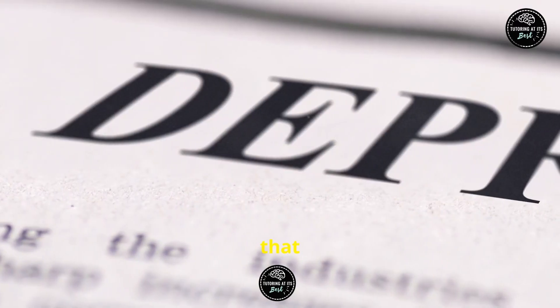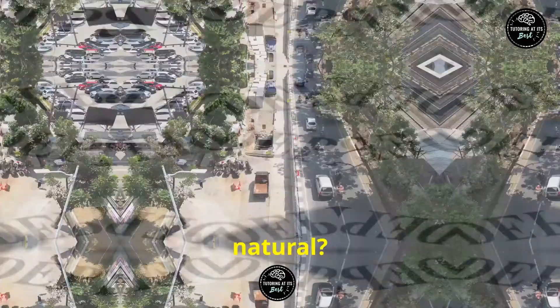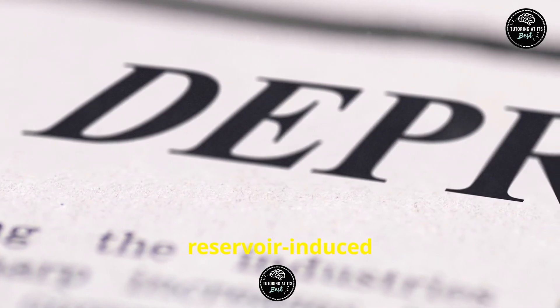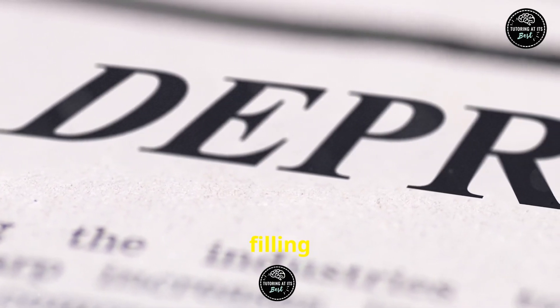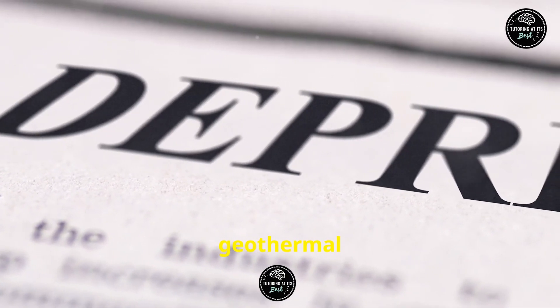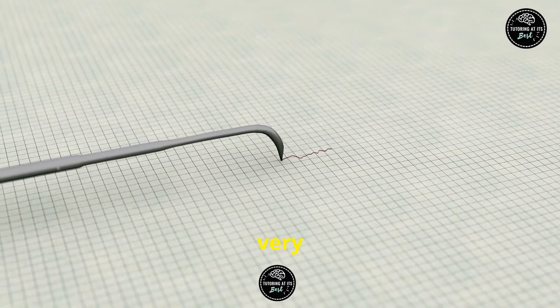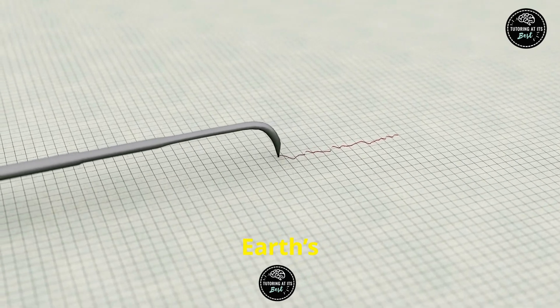Did you know that not all earthquakes are natural? Humans can cause them too. Activities like mining, reservoir-induced seismicity from filling large dams, and even geothermal energy extraction can trigger quakes. It's like we're playing a very risky game of Jenga with the Earth's crust.